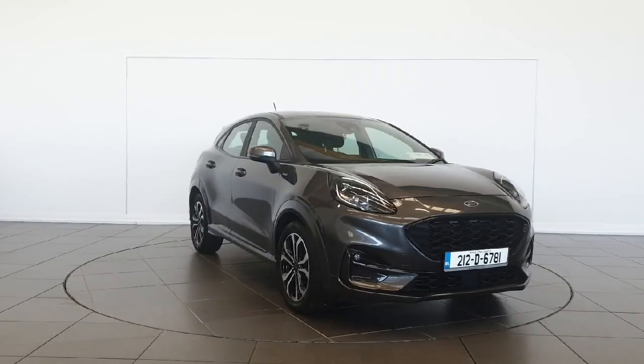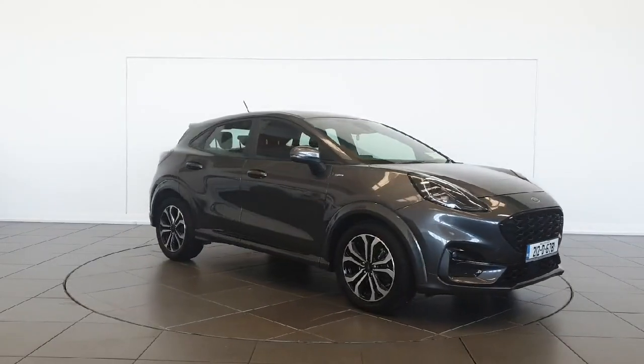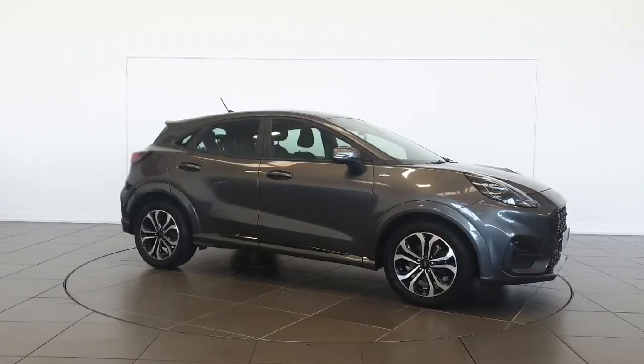Introducing the sleek and stylish 2021 Ford Puma ST-Line with a powerful 1.0T engine and hybrid technology for a smooth ride.